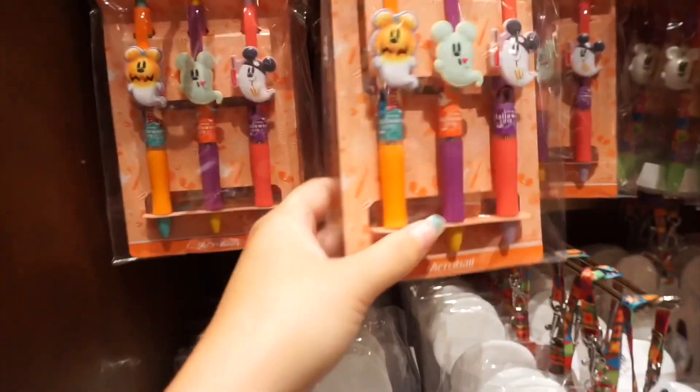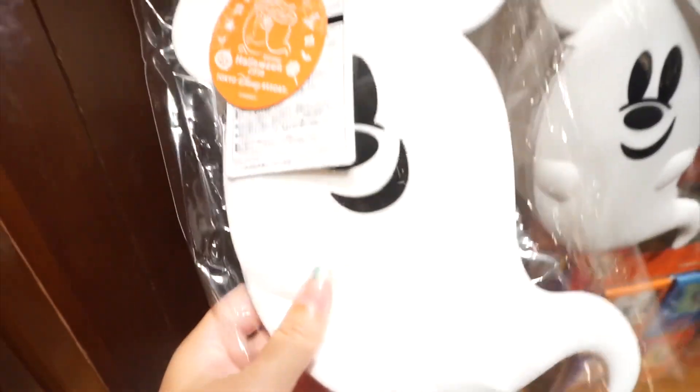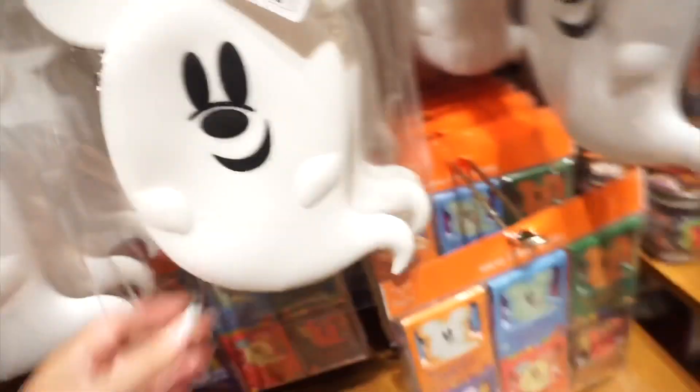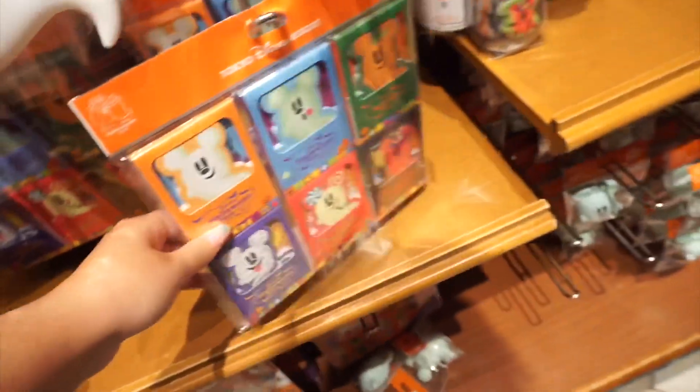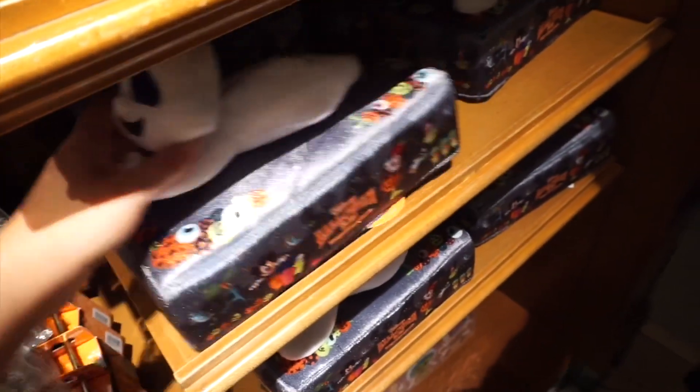Here are some more pens with little Mickey ghosts on them. Here is a Mickey ghost pouch — I think it's made out of silicone. Some more stationery. Here they have some towels. This might be lotion or sunscreen. They have these cute tissue covers, mugs.